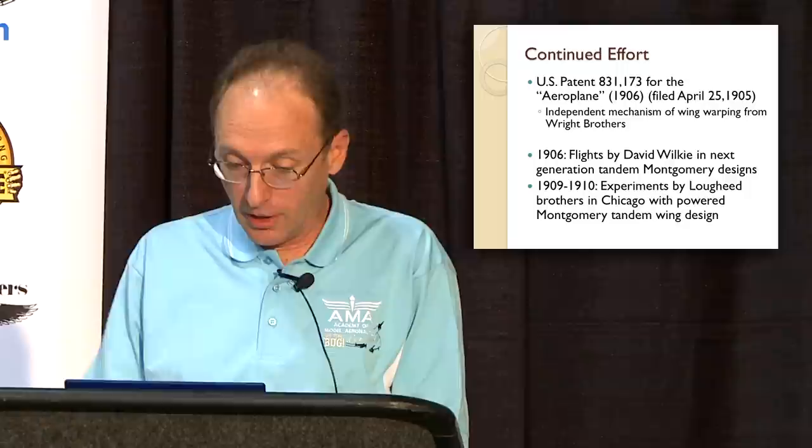Montgomery went on to develop other designs by helping David Wilkie fly, and other experimenters around the nation got interested in his design, specifically the Lockheed brothers — spelled L-O-U-G-H but ended up becoming Lockheed, L-O-C-K, as we know today, Lockheed Aircraft. These were the brothers that started that aircraft company. They made a powered version of Montgomery's tandem wing design in 1909 and 1910.